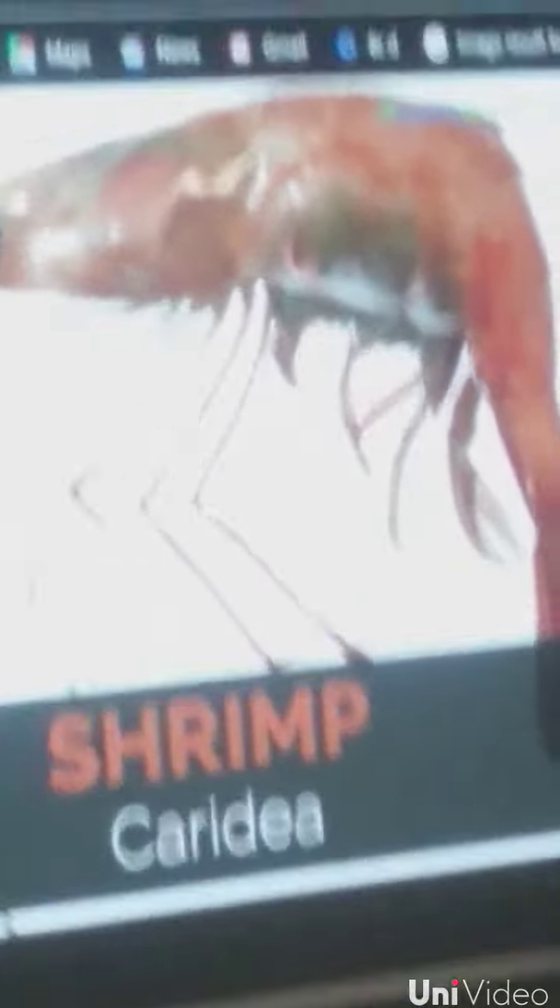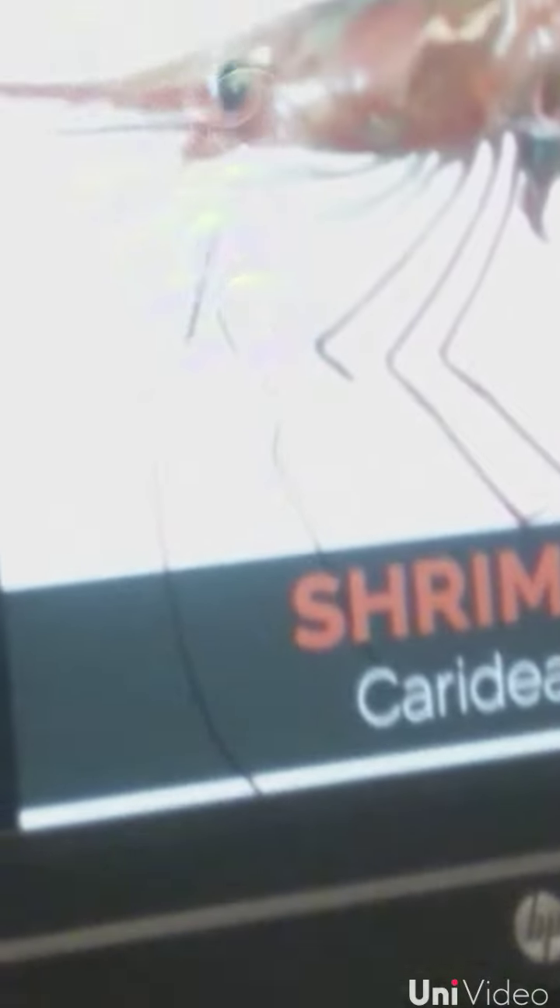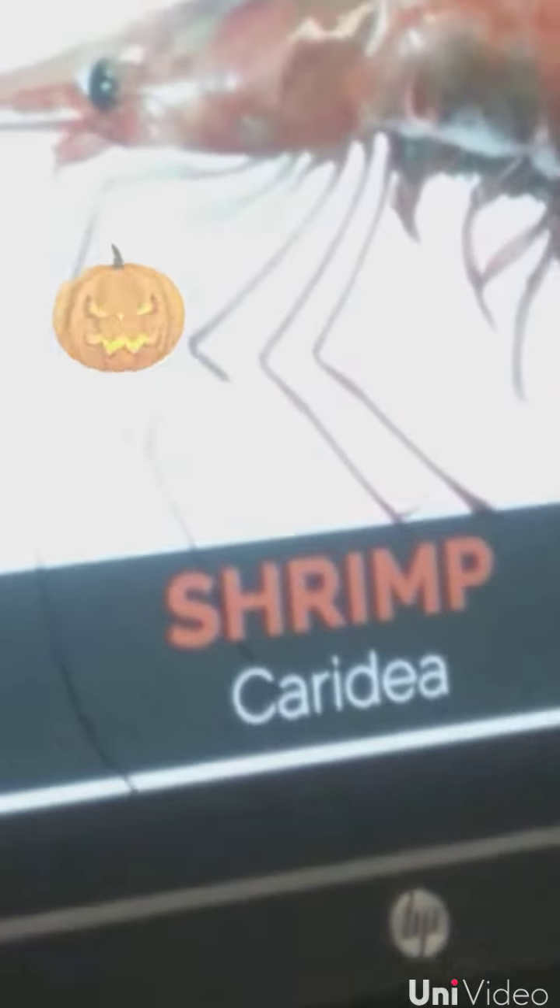5. They can grow to 8 inches long. 6. Brine shrimp is the reason for flamingos' pinkness. 7. Brine shrimp can live in very salty water. 8. They live to 6 and a half years.